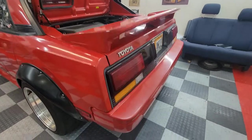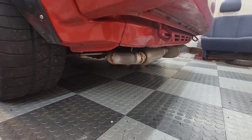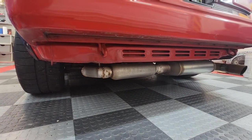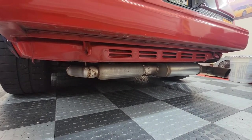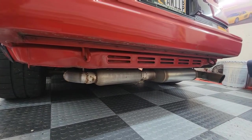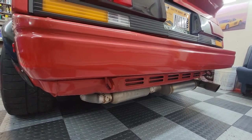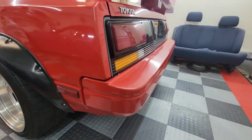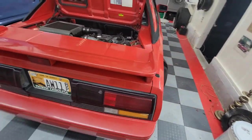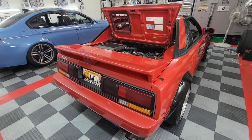There's not a whole lot out there for Mark 1 MR2 exhaust, so I had a local muffler shop weld in some tubes. There is a resonator and a Magnaflow muffler to try to keep the tone and drone down, since there's not a lot of pipe under these MR2s. I decided just to opt for something made locally rather than modifying gen 2 MR2 exhaust.